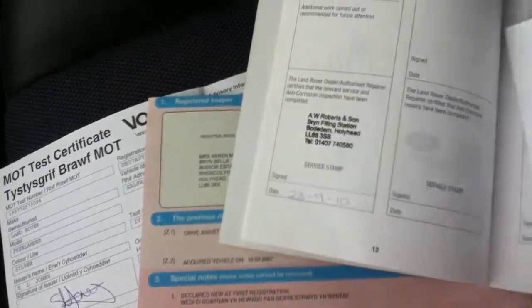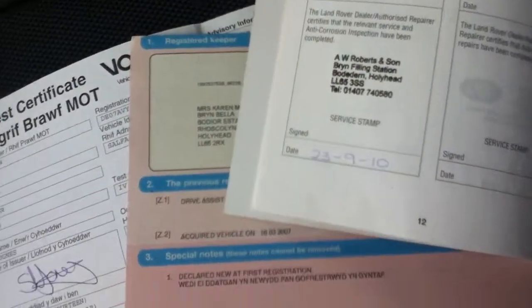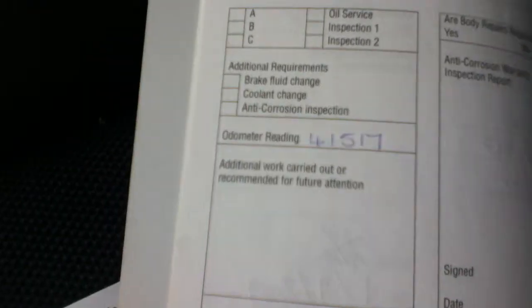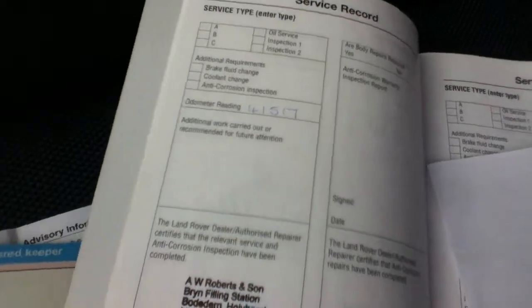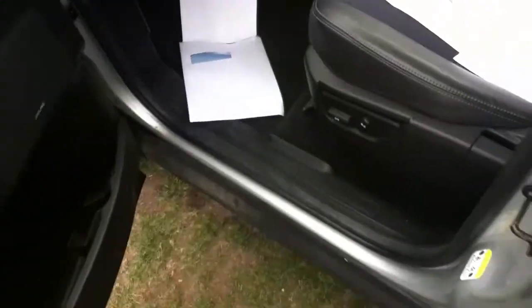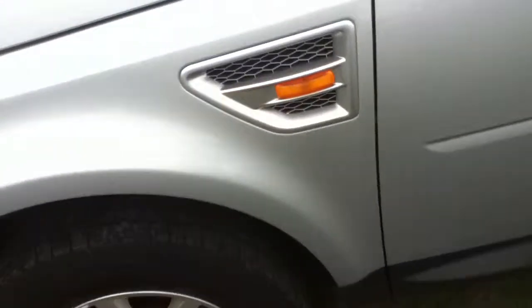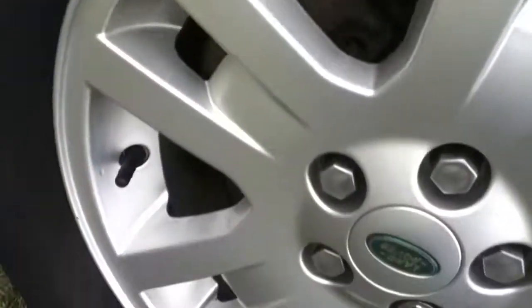There are three service checks recorded in the service book, with the last service carried out on the 23rd of September 2010 at 41,517 miles. On the front nearside tyre, you can see there is plenty of tread left, though again there are a few scuffs on the alloy.